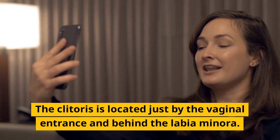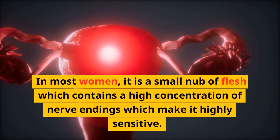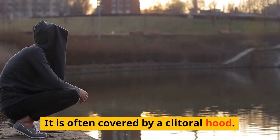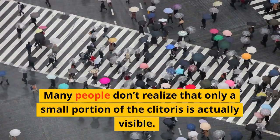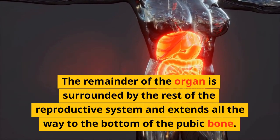The clitoris is located just by the vaginal entrance and behind the labia minora. In most women it is a small nub of flesh which contains a high concentration of nerve endings, making it highly sensitive. It is often covered by a clitoral hood. Only a small portion of the clitoris is actually visible; the remainder extends all the way to the bottom of the pubic bone.